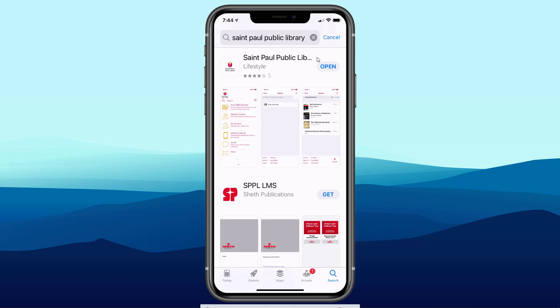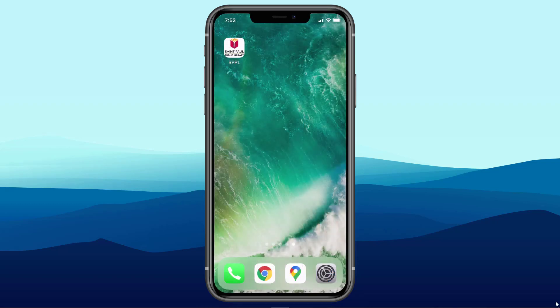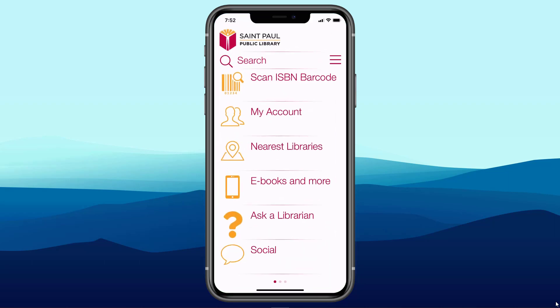I've already downloaded the app, so my option is to open. But if a patron were coming for the first time wanting to download the app, it would say Get, and in a minute or two they'd have the app downloaded to their iPhone or Android device. Now that I've installed the app, all I need to do is tap on the icon on my mobile device, and there's St. Paul Public Library. Let's take a look at some of the features.